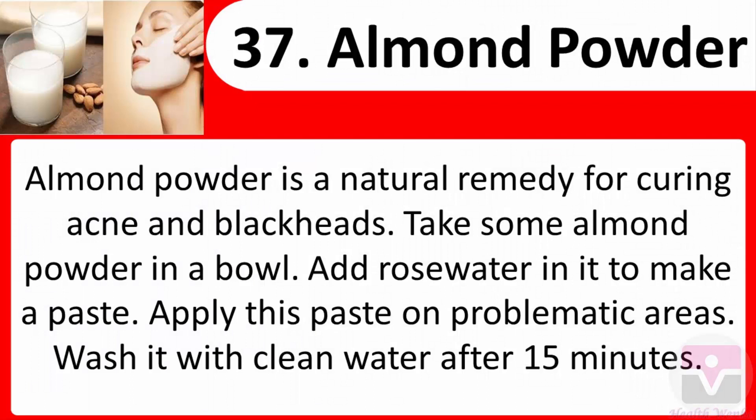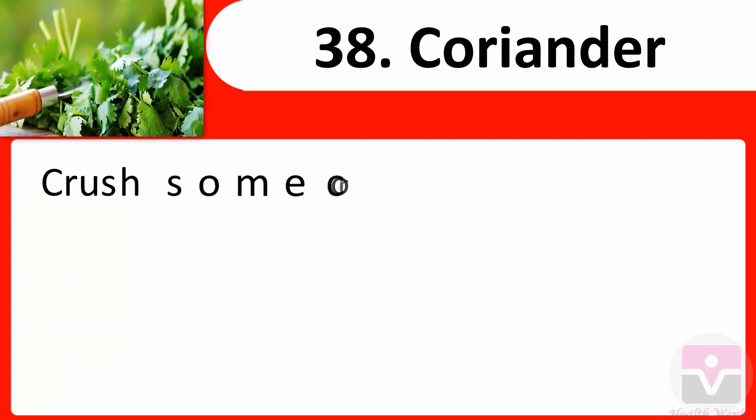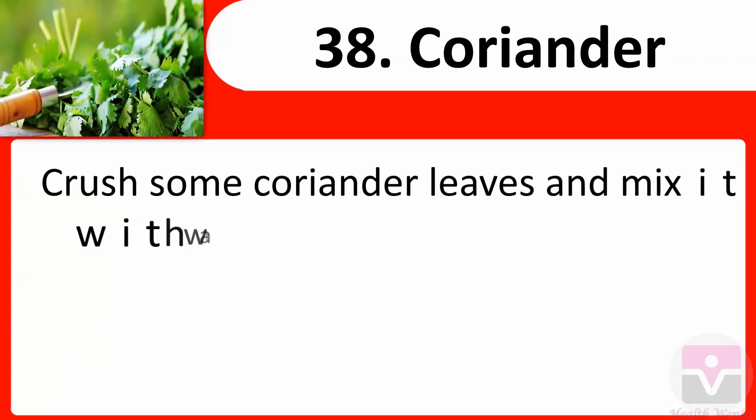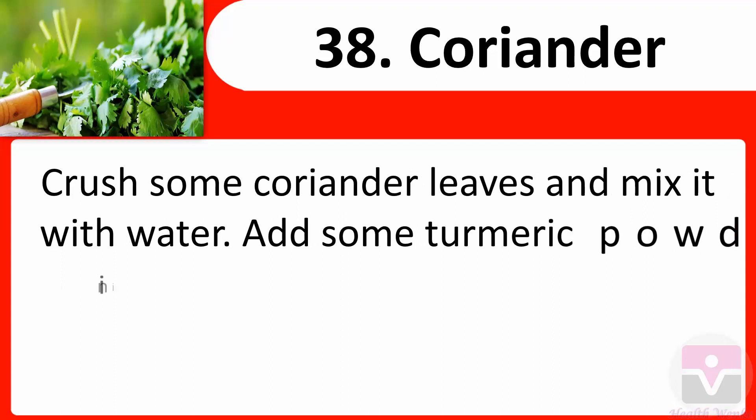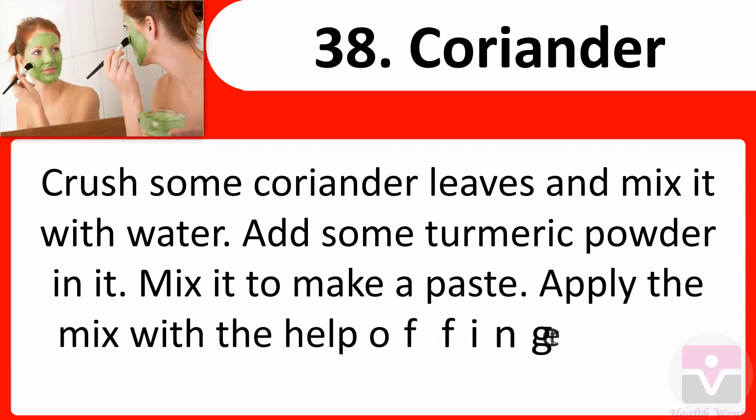37. Almond powder: Almond powder is a natural remedy for curing acne and blackheads. Take some almond powder in a bowl, add rose water to make a paste, apply on problematic areas, and wash with clean water after 15 minutes. 38. Coriander: Crush some coriander leaves and mix with water. Add some turmeric powder, mix into a paste, and apply on the affected area with fingertips.